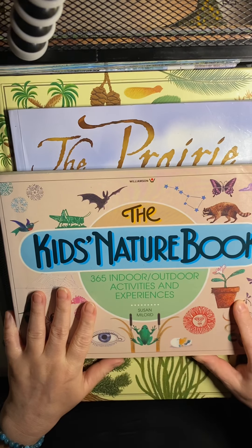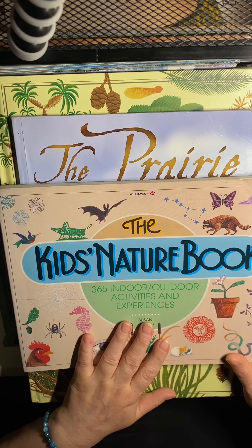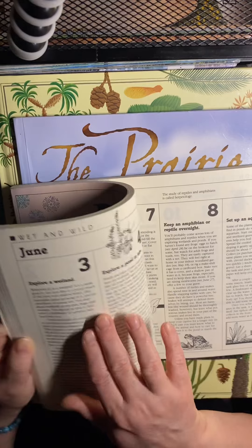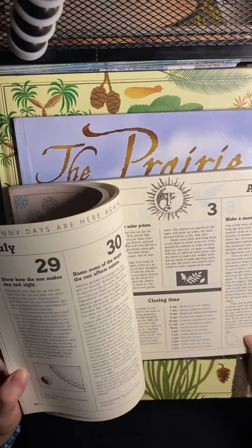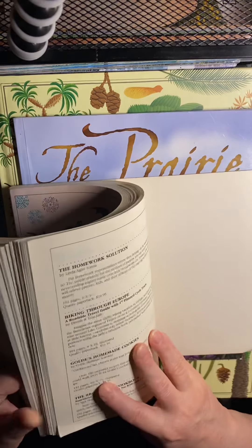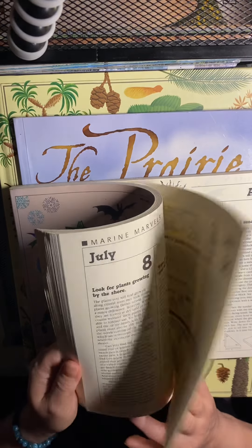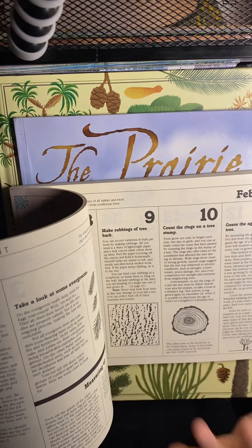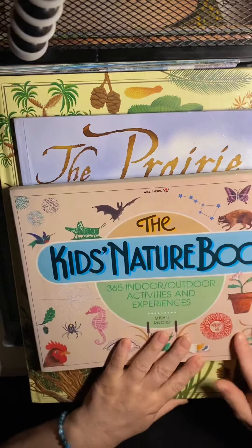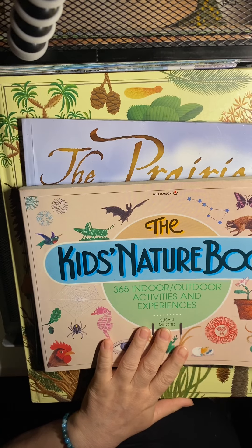Here's a neat little book I tracked down at a local library bookstore: The Kids Nature Book — 365 Indoor and Outdoor Activities and Experiences. It goes throughout the whole year and gives you a date, like June 3rd, with a suggestion for a different activity every single day of the year. You don't have to follow it in order since not everyone has the same seasons, but it can also be found on eBay.